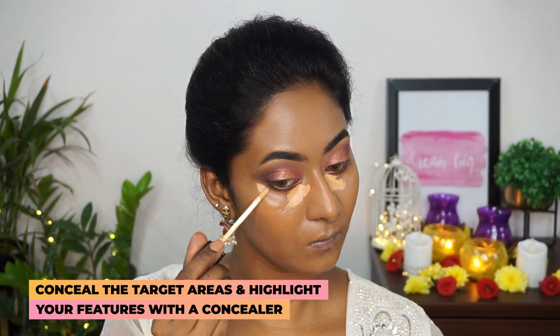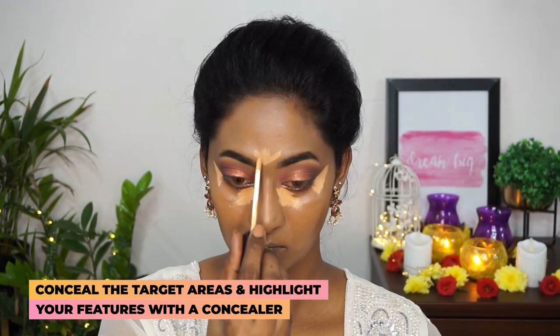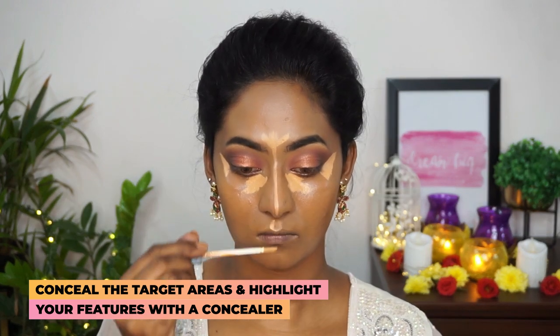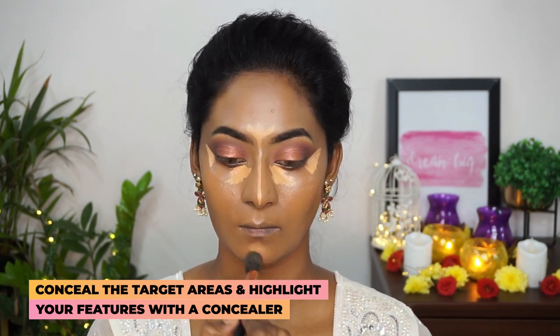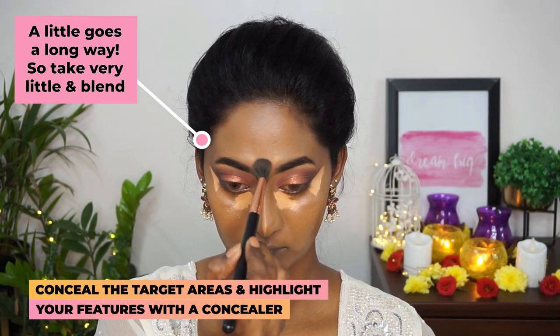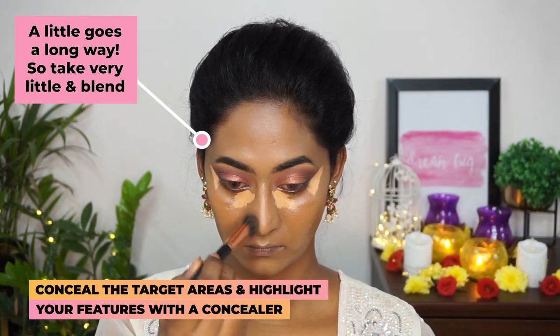I'm gonna use the same Magic Wand Concealer in the shade Con Panna to highlight underneath my eyes, applying a little amount on the under eyes, the center of my forehead, the bridge of my nose, my cupid's bow, and my chin. Then I'm picking up my concealer blending brush to blend out all these areas — this is a very creamy and full coverage concealer, so a little bit goes a long way.